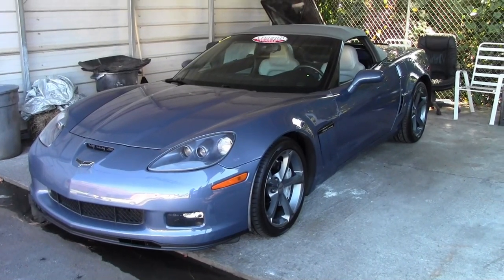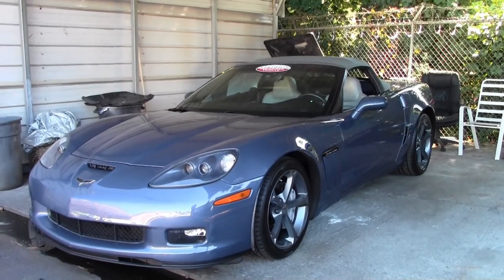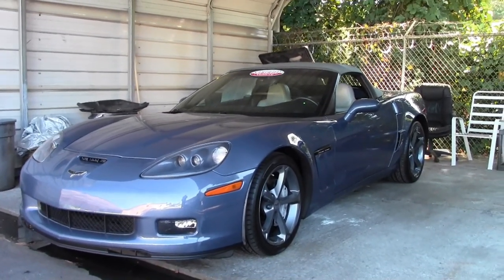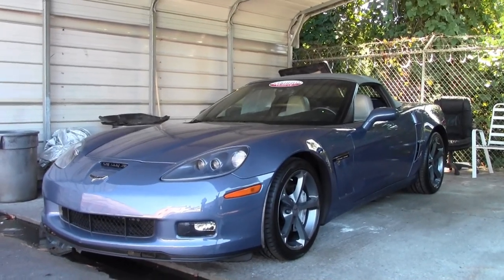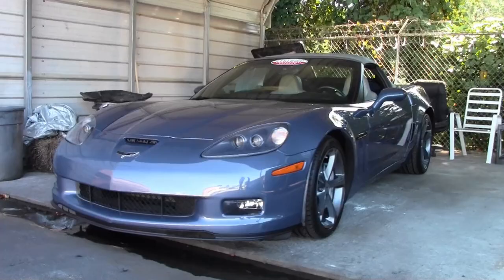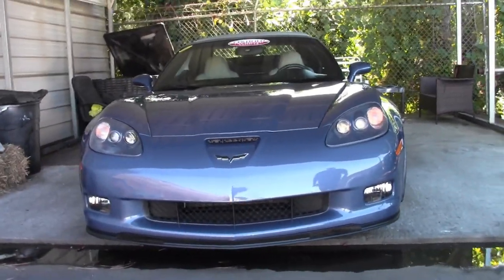In 2012, 11,647 Corvettes were made total. Supersonic Blue in a Grand Sport convertible only represented 169. And with production of the 6-speed only being about 30%, this is truly a very rare car.